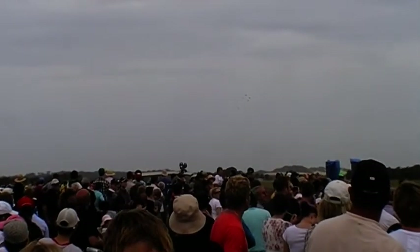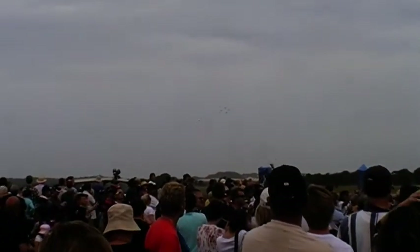Out to the left you can see Roulette 5 and 6 rejoining for the Delta Flypass. Of course, it's not all about the pilots. Behind the scenes, the Roulettes are supported by a dedicated group of highly skilled ground crew.